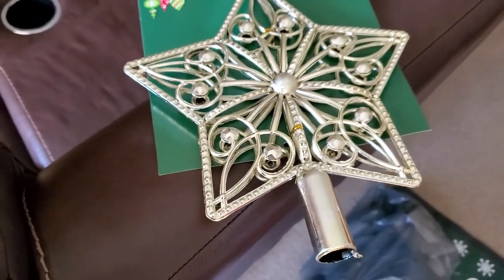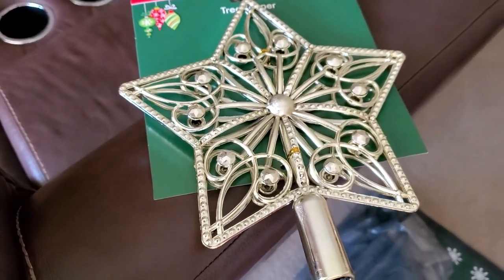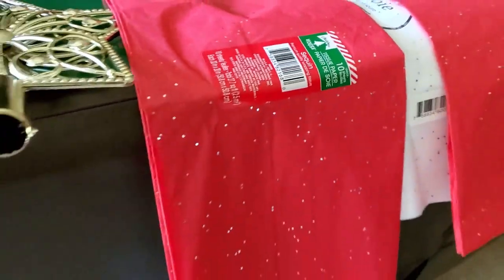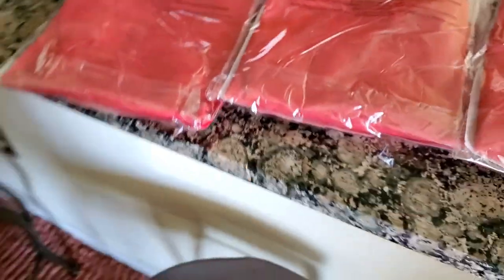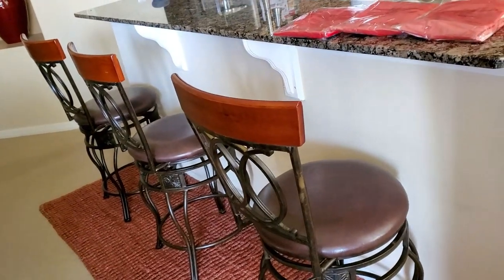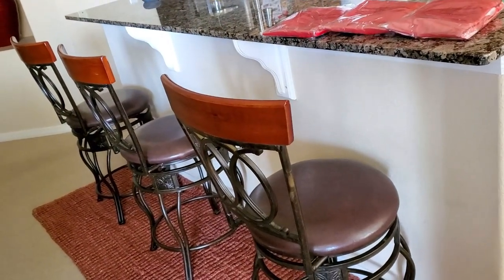We're not gonna be able to use the star just yet because we don't have the trees — that will be another video. We were out of tissue paper so I got some of that. I think these will be super cute, so what we're gonna do is just deck out just this area for now and see if we can make it look like Christmas.